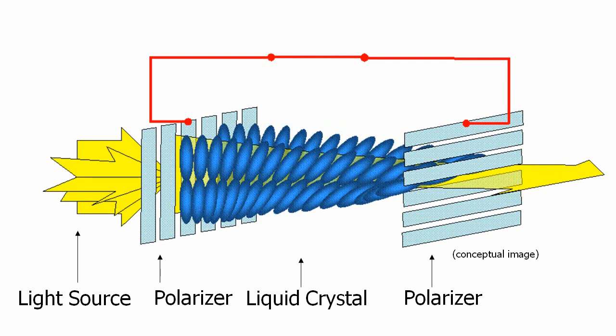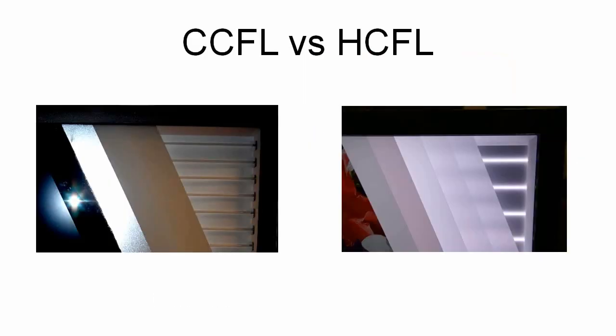So let's have a look at some other backlighting systems. HCFL is a more efficient version of the traditional fluorescent lamp that uses half the power while giving you the full bright picture.